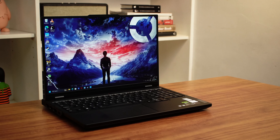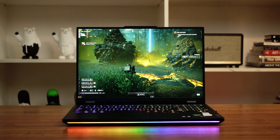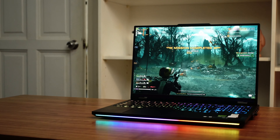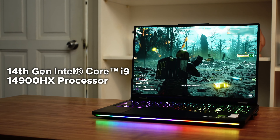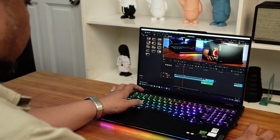Yeah, you read the title right. The Lenovo Legion Pro 7i is OP — overpowered, that is. Aside from sporting the most powerful laptop GPU currently, which is the NVIDIA RTX 4090, this laptop also gets a boost from the 14th generation Intel Core i9-14900HX processor packed to the brim with AI tech that makes the Lenovo Legion Pro 7i a fantastic laptop for both gaming and content creation.